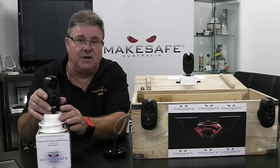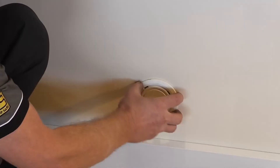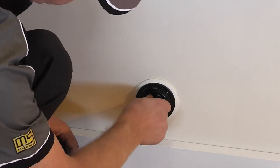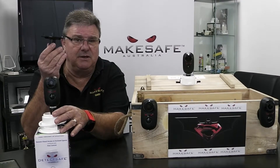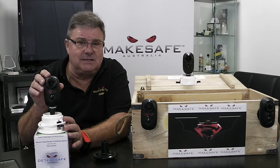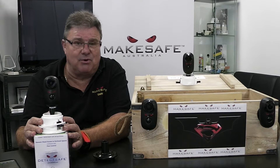DetecSafe's design coupled with BaitSafe is discrete. Internally it's 100% lockable. Without the BaitSafe key, the camera is not accessed. The camera also does not listen, so you have utmost privacy.